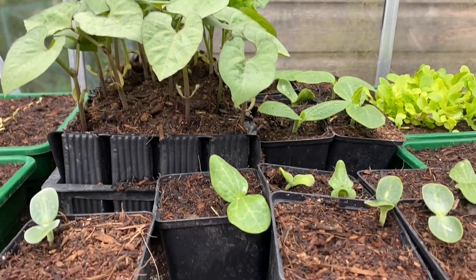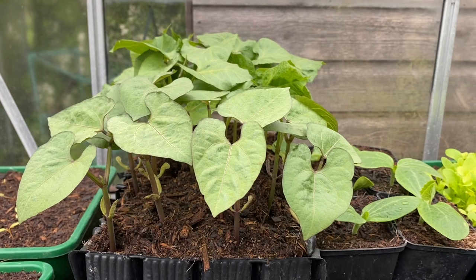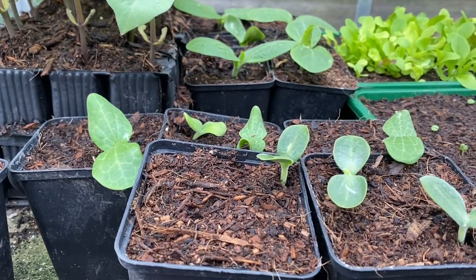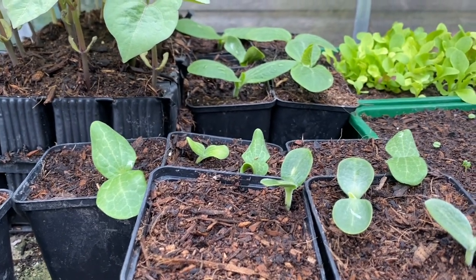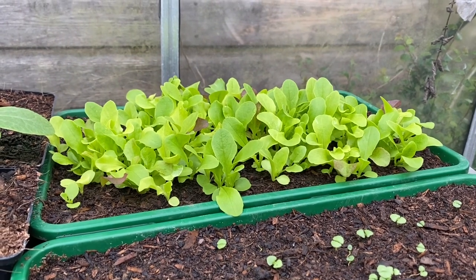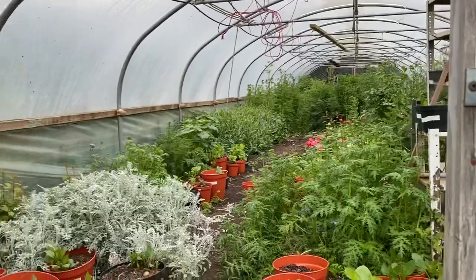Normally at this time of year the cold frame would be stuffed to the gills with things hardening off, for example the beans. I think I will take these out this weekend and let them start to harden off out there. I'm not sure about the courgettes or the squashes — I think they could be a bit bigger before they go outside. There's a nice little lot of lettuce coming along there — I won't take those out at all, they'll just stay here and we'll take a pair of scissors to them from time to time, cut and come again. And then there's something in the polytunnel that's time to get out as well.